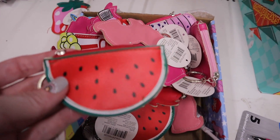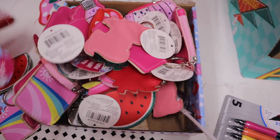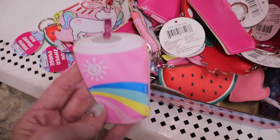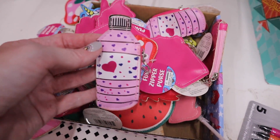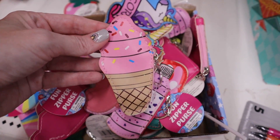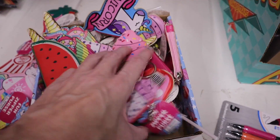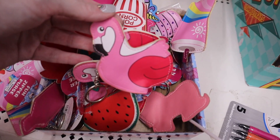They have a ton of cute little fun zipper purses — like change purses — over here at the checkout. We have a watermelon, popcorn, unicorn, a drink, a water bottle, an ice cream cone, a unicorn cupcake, and a flamingo.